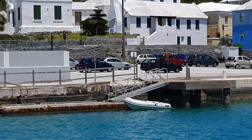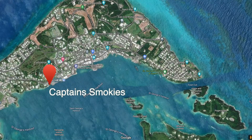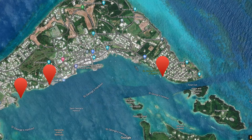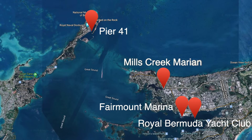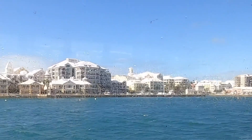St George's is the main anchorage in Bermuda. The other two main harbour areas are Hamilton and Dockyard. The main marinas are: Captain Smokies, St George's Dinghy and Sports Club, Pier 41 at Dockyard, Fairmount in Hamilton, Waterfront Marina in Hamilton, Royal Bermuda Yacht Club in Hamilton, and Mills Creek. There is actually an awful lot of facilities for yachts.